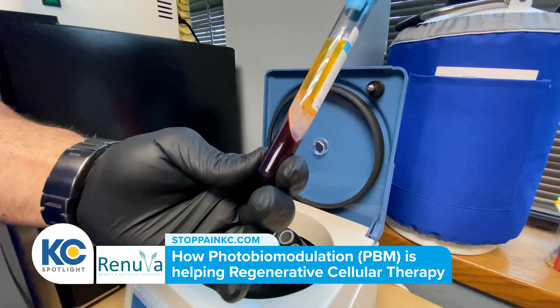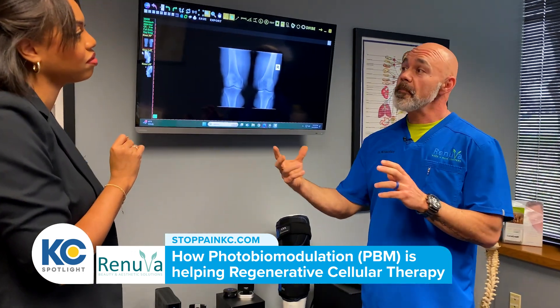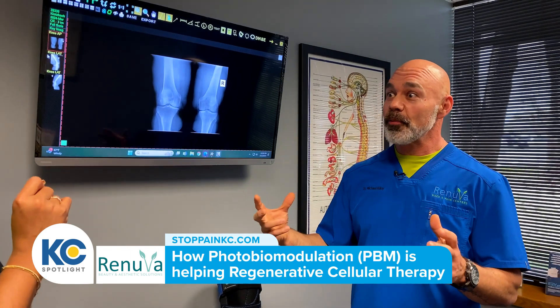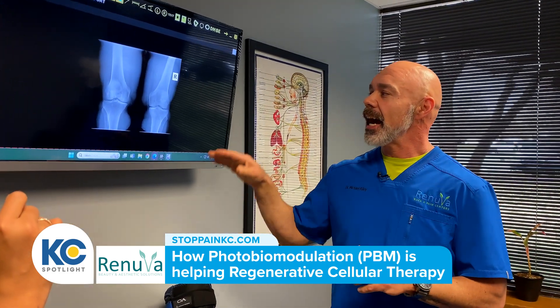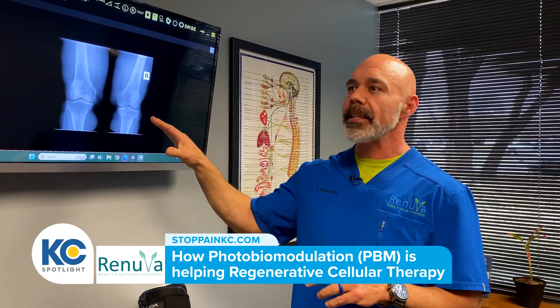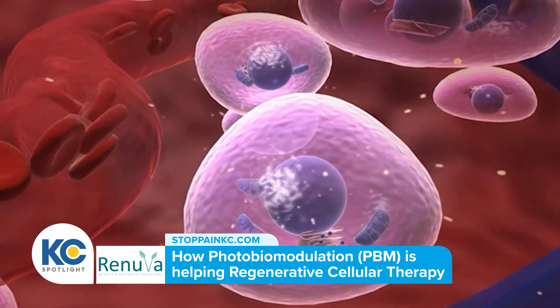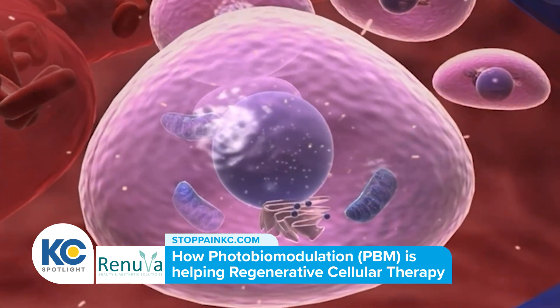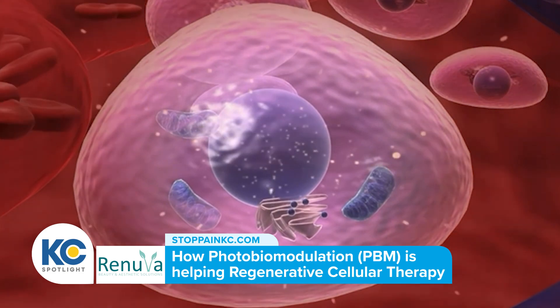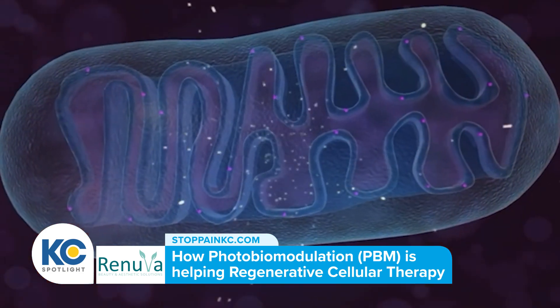Let's go back to knees — how can this help with chronic knee pain? With the PBM and the PRP, when we inject the platelet-rich plasma into that joint, it stimulates growth and repair. Then the PBM helps jumpstart that healing process by creating cellular ATP production within that joint so that it can repair the cartilage.